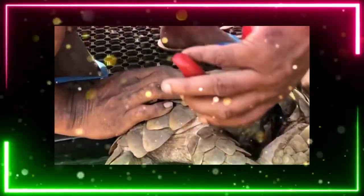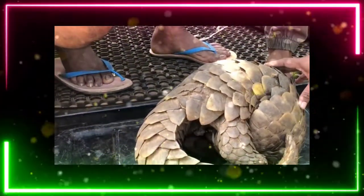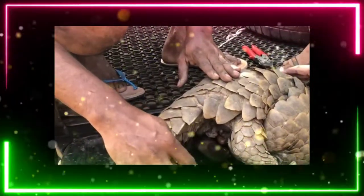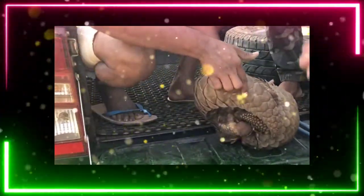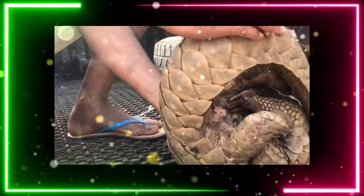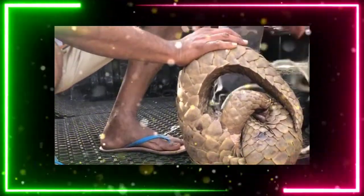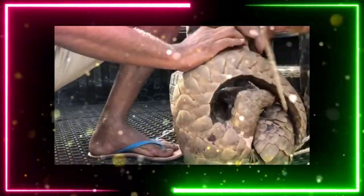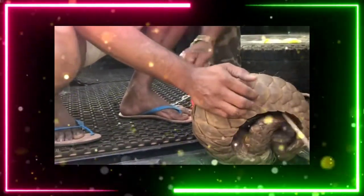People are trying to cut the wire. Now the wire is cut with the help of the cutting pliers, as you can see in the video. They are trying to remove the wire which is stuck in the leg of this pangolin.